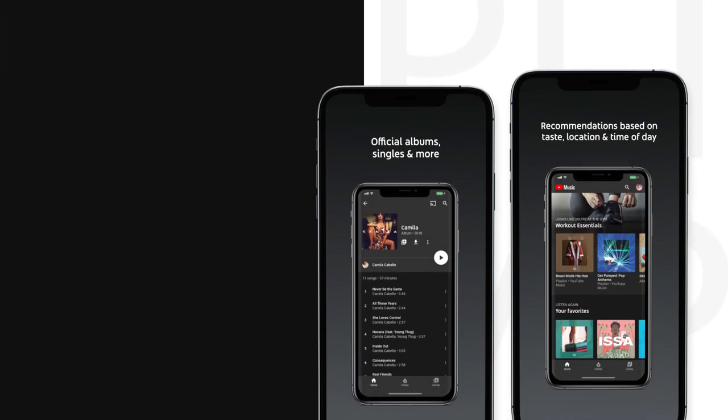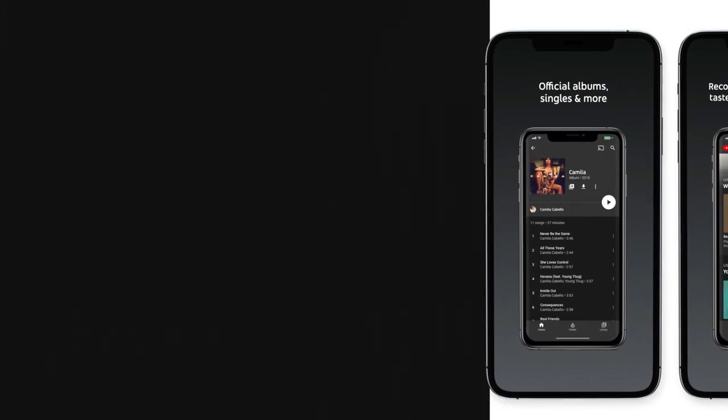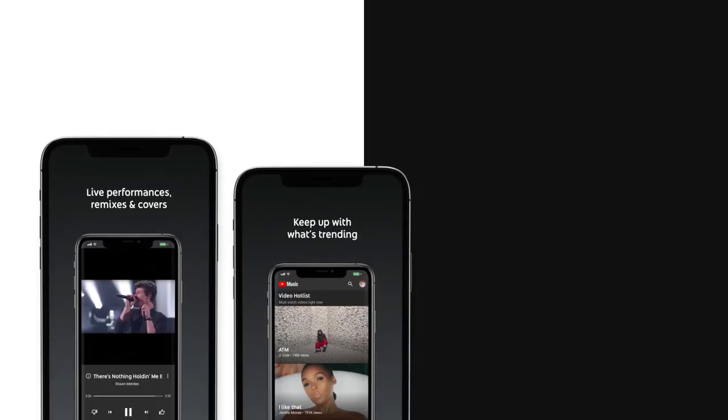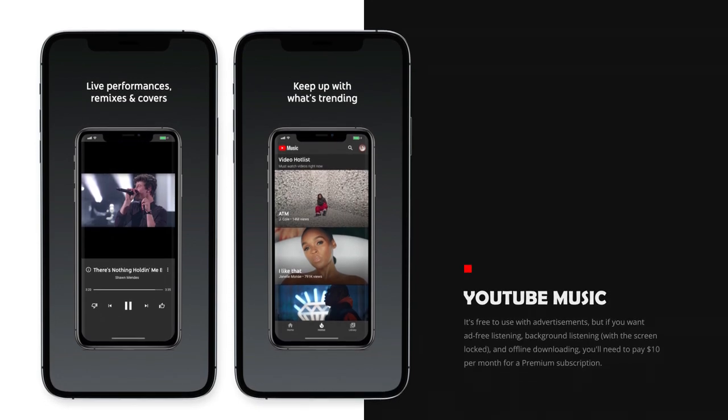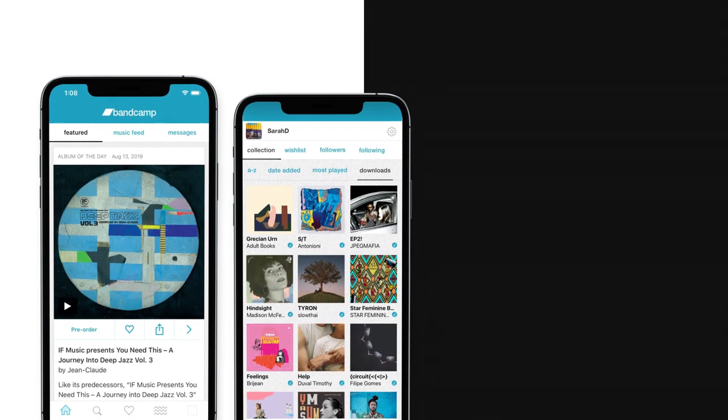On number 8 we have YouTube Music. YouTube Music gives you access to all of YouTube's music, which is one of the world's largest libraries of music. It's free to use with advertisements, but if you want ad-free listening, background listening with the screen locked, and offline downloading, you'll need to pay $10 per month for a premium subscription. Unless you're already paying $12 per month for the YouTube Premium subscription, which includes ad-free videos, in which case YouTube Music Premium is included as well.